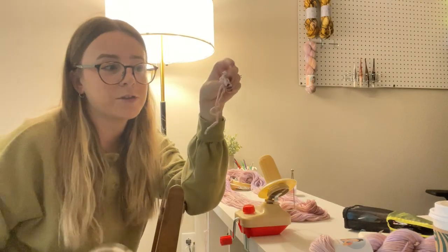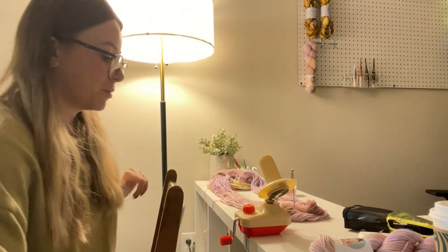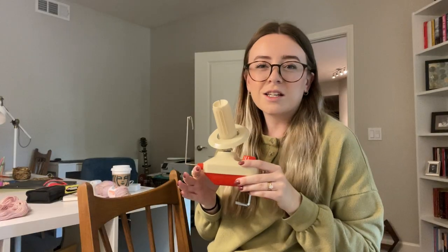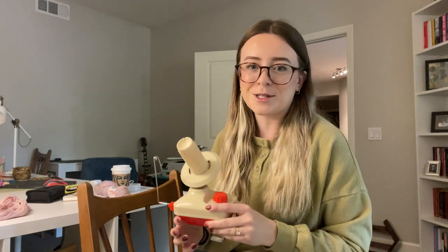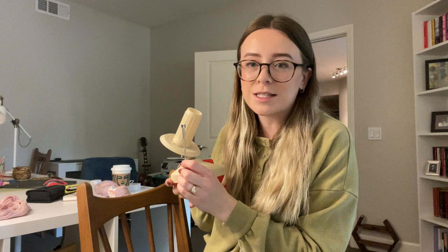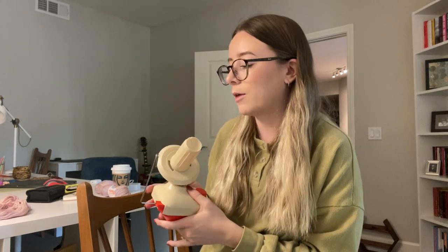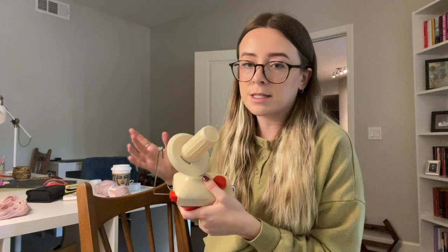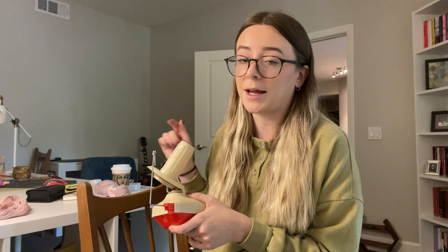I like to save all my little yarn scraps to use them to stuff things later — that's my collection of scrap yarn for future plushie projects. This is the yarn winder I use; it's like $17 on Amazon. I've noticed it slips a lot, which might be my fault — probably because I'm holding the yarn too tight. I have it linked on my Amazon storefront in the description.